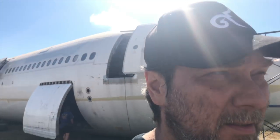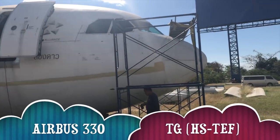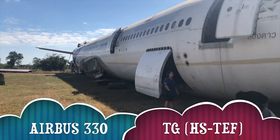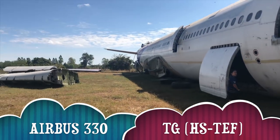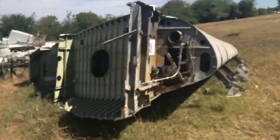Bros, I gotta show you this. This is amazing. So they're taking this plane, a former Thai Airways, and they're gonna make a museum of it, and a coffee shop, and a bookstore, and stuff like that. It's the whole plane.